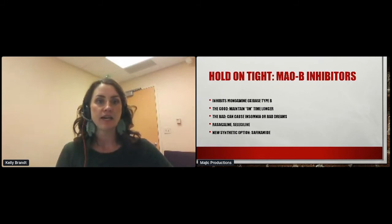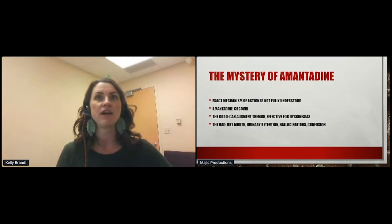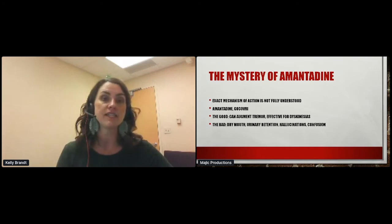The last class is amantadine. Its exact mechanism for Parkinson's disease is not fully understood, but it can help a lot with tremor. We typically use it early in disease for those who are very tremor-dominant, and later in disease for dyskinesias — it is our one drug used to treat dyskinesias. We have amantadine (short-acting) and the branded longer-acting formulation, Gocovri. Side effects include dry mouth, urinary retention, hallucinations, and confusion.